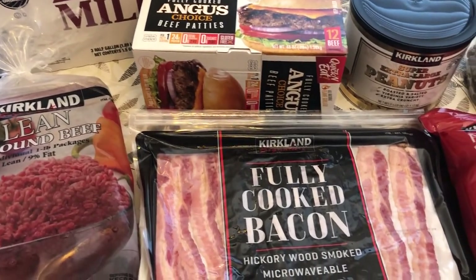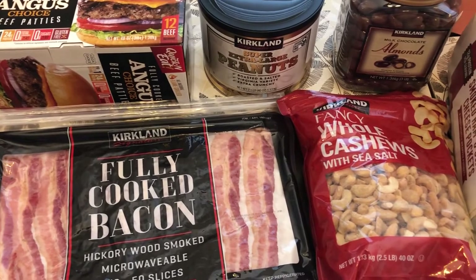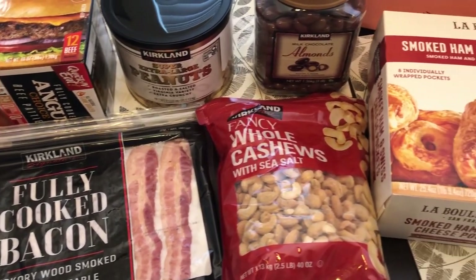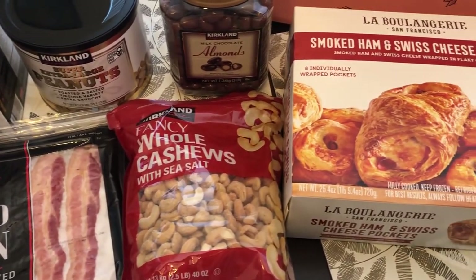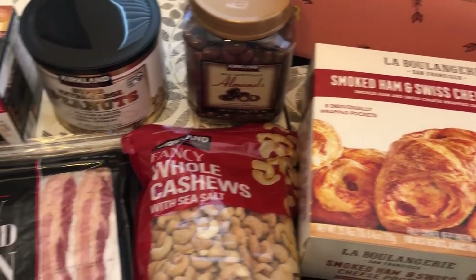Hi, my name is Andrea with Foodimentary Adventures in Food and I am here today with a quick Costco haul. I needed some diapers and then I decided to peruse the aisles and I found a few new things, so let me jump right in.